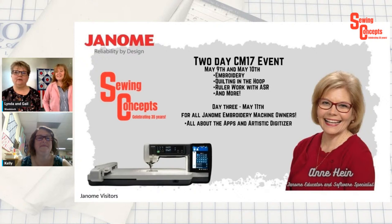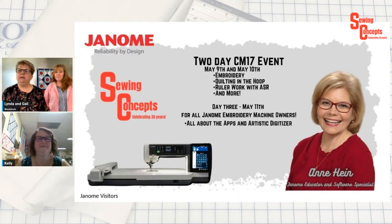Kelly mentioned the Artistic Digitizer free trial — I really recommend you get it. I think it now goes through May because they had a little glitch with the codes and they're extending it. You guys get to use it for two months. It has some fantastic lives on the Janome Artistic Digitizer Facebook page, and Kelly is our local expert. On May 11th, the third day, you can sign up for that separately — she's going to be all about the apps. The apps apply to the Janome S9, the 15000, and the CM17 — any machine with WiFi. Plus she's going to talk about the Artistic Digitizer.